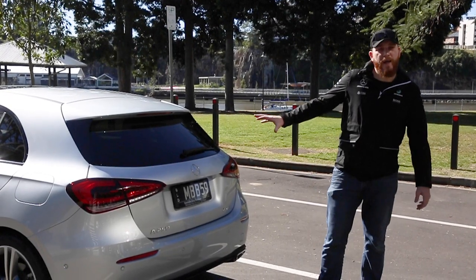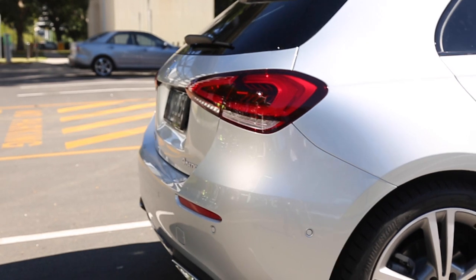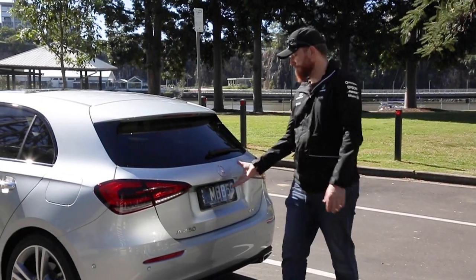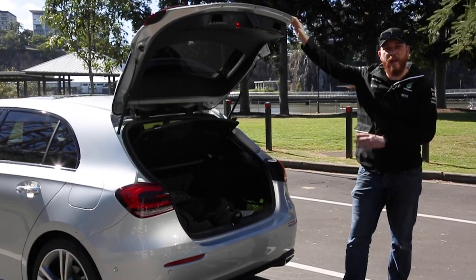Taking a look at the back end of the new A250 hatch, you can see it's got a lot more of a sporty design as well, along with its new taillight system. One thing I've noticed while using this car is the boot does feel kind of heavy; however, it has a nice wide aperture.